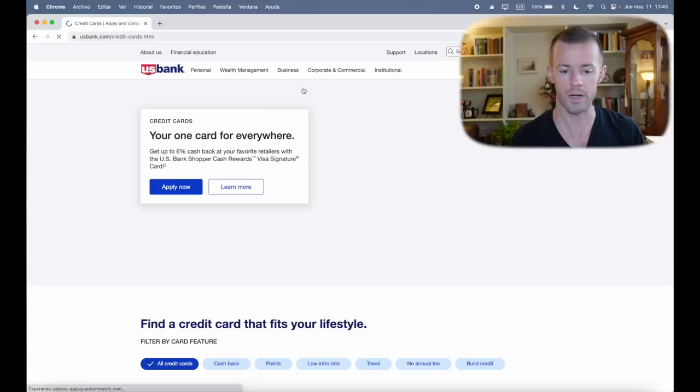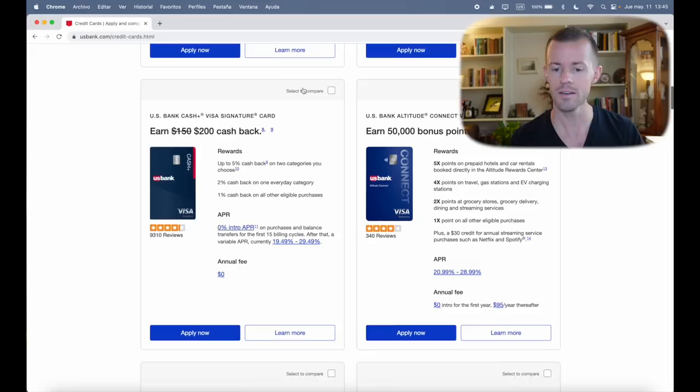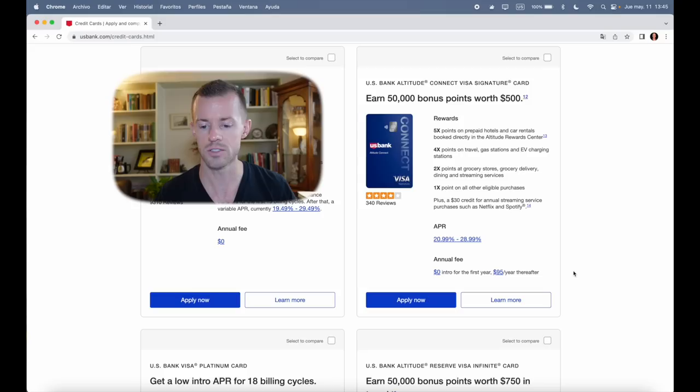Let's see what we've got here at the top. That's the new Shopper Cash Rewards Card — may do that in the future. But for now, I just want to focus on the U.S. Bank Altitude Connect Visa Signature Card: 50,000 points worth $500. The annual fee is waived in the first year, then in year two it'll be $95 going forward with an awesome reward structure of five, four, two, one. Let's go ahead and apply now.